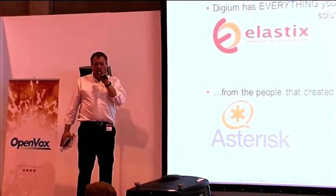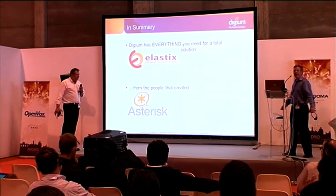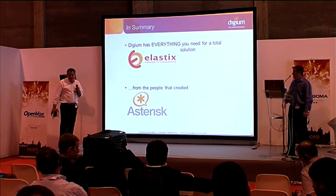In summary, we've got everything you need for your Elastix solution — whether it's cards, external gateways, or the all-new Digium phones. This is from the people that created Asterisk, so we know how the internals of all this work best. David will be back on stage at three o'clock talking about using Elastix through the GUI and under the hood on the command line. I'll be back at around five to six talking about Asterisk 11, the next version of Asterisk, which has revolutionary new capabilities and will be the next long-term support release.